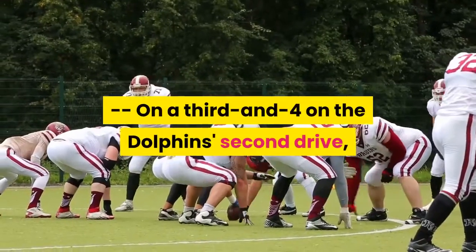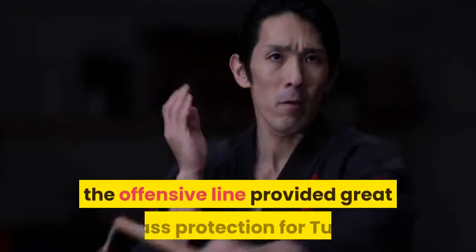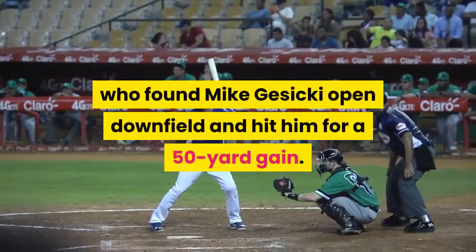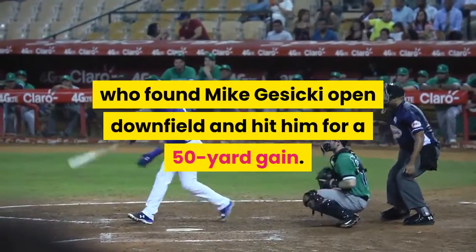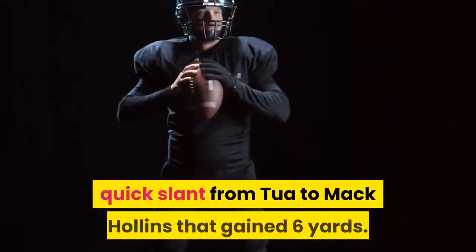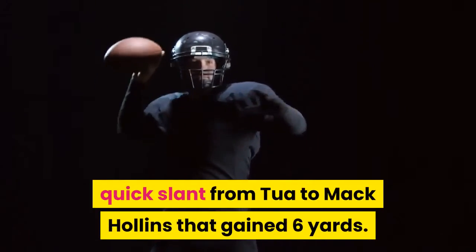On a third and four on the Dolphins' second drive, the offensive line provided great pass protection for Tua, who found Mike Jasicki open downfield and hit him for a 50-yard gain. The next play was a really good quick slant from Tua to Mack Hollins that gained six yards.